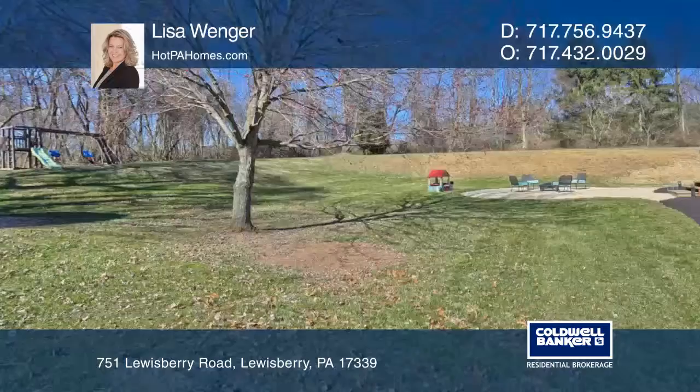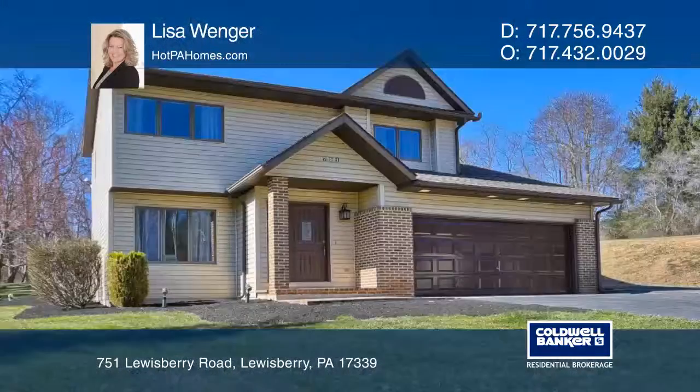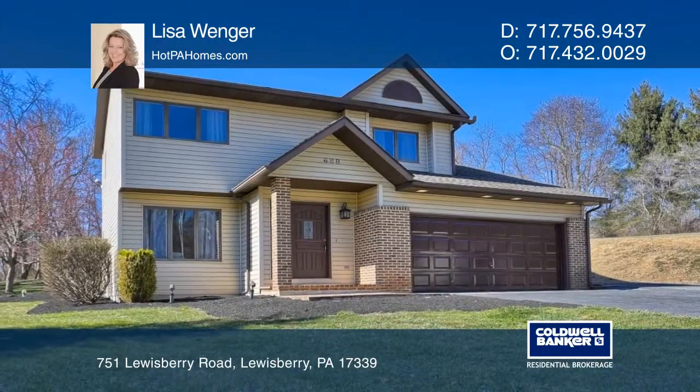This home is in West Shore School District, convenient to I-83 and the Turnpike. Call Lisa Wenger today for a private showing.